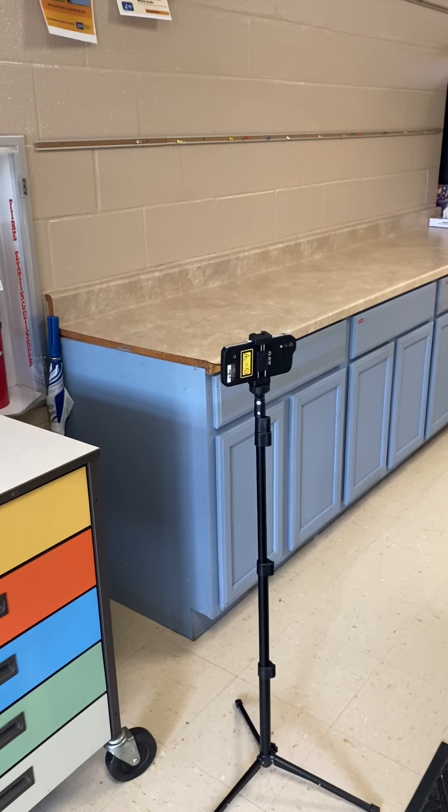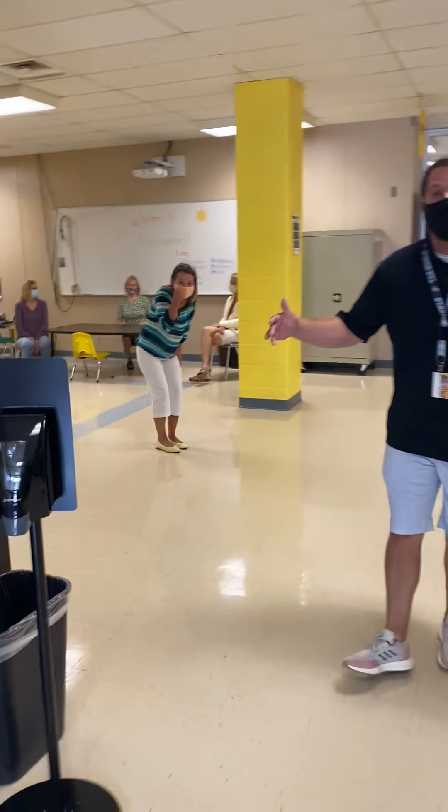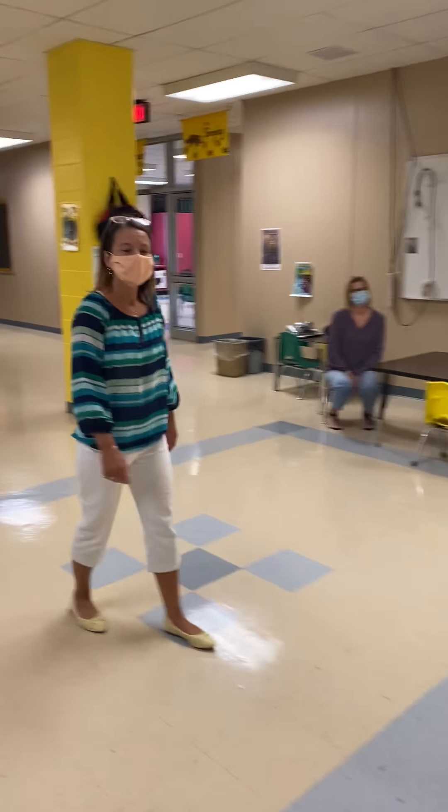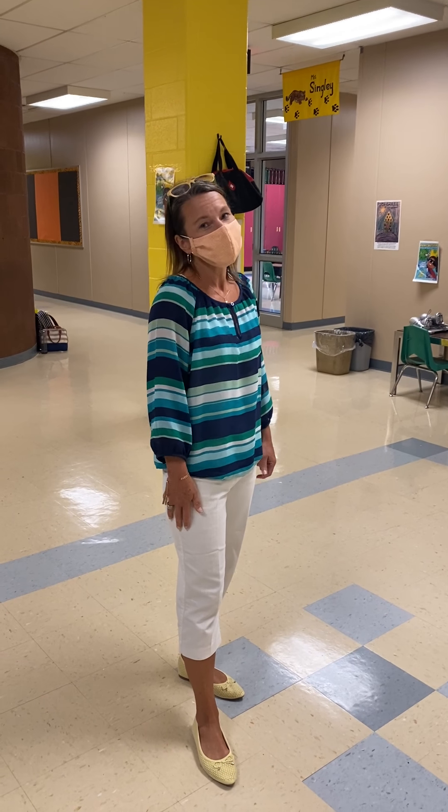I want to introduce you to some friends. Come this way. This is the kindergarten area. My friend Mrs. Cheryl is going to introduce you. Hi everybody! I want to introduce you to some of our wonderful kindergarten friends that we have here. This is Mrs. Carl.